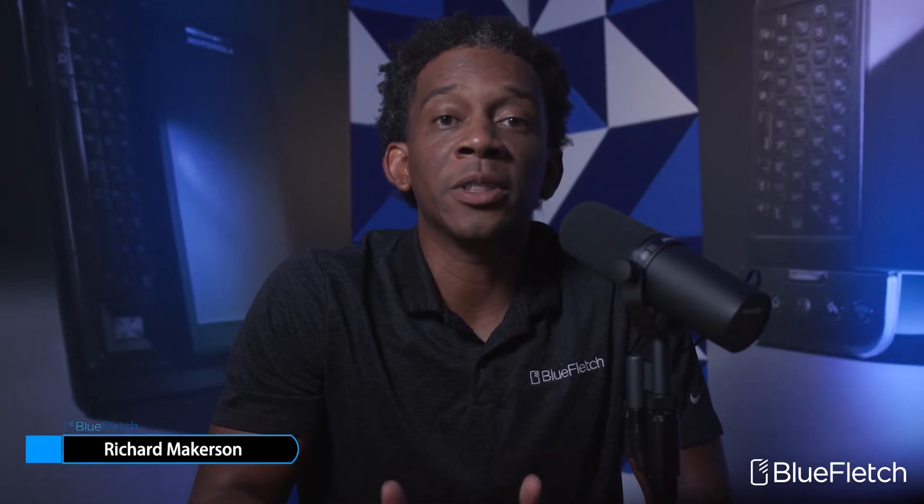Hi, I'm Rick with Blue Fletch, and on today's feature highlight is our updated device finder application. Let's get started.